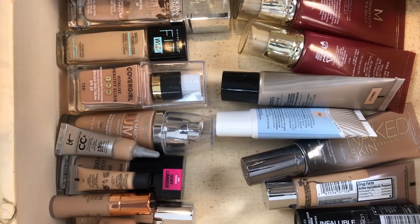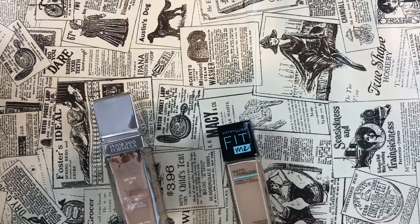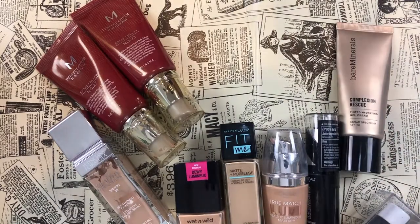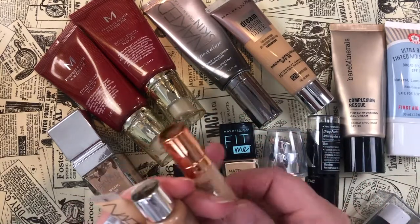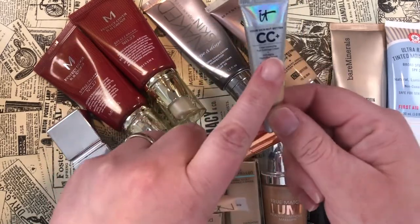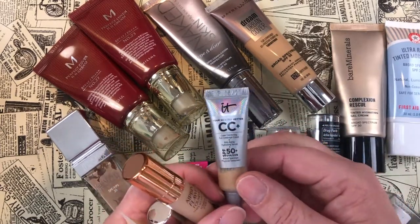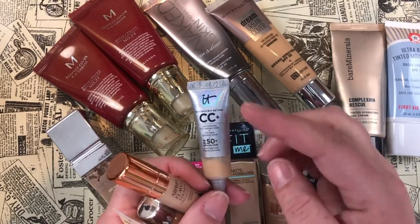Okay, this is the current state of my foundation drawer — let's pull these all out. I'll start with the four little minis currently in my Shop My Stash. First is the IT Cosmetics CC Cream in the shade Light — a little sample size I got from my girl Angela.